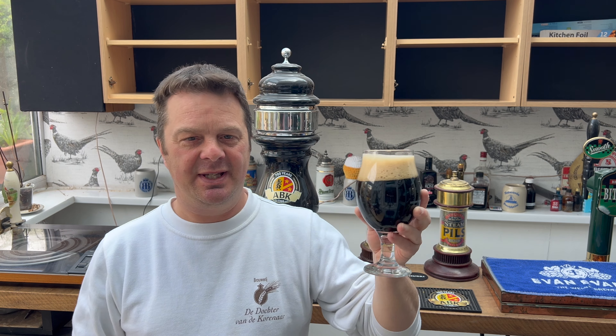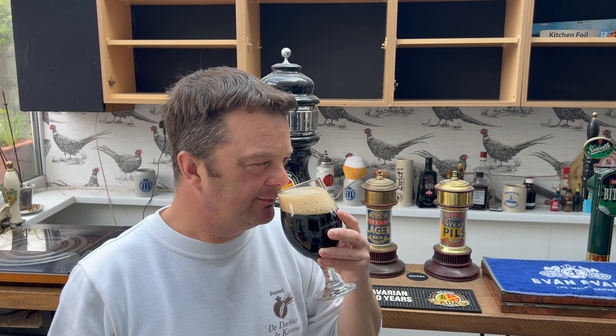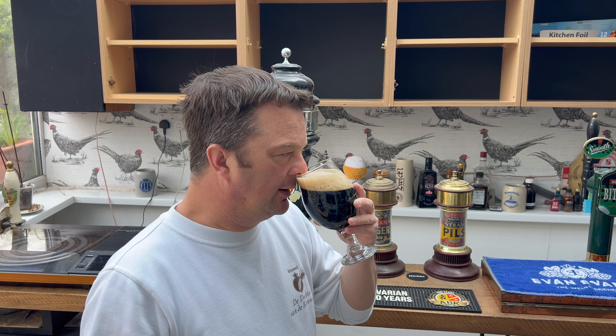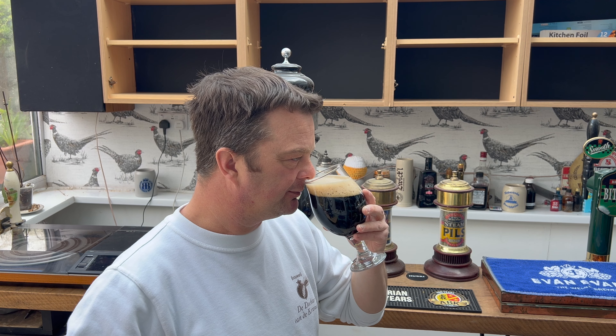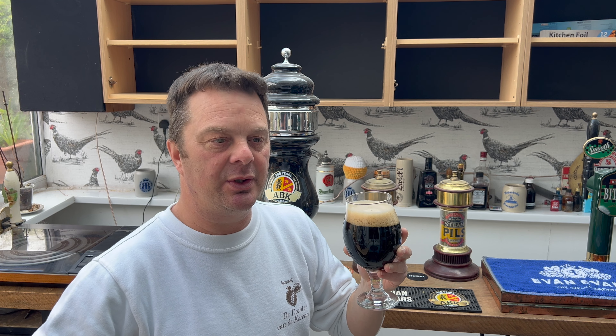Oh yeah — rich and lovely. Oaty, biscuity, bready, chocolatey. Wonderful. Smells fantastic. Such a rich, lovely chocolatey aroma. I can't remember my first review — I know I did it — but let's go again and see what I think about it, probably ten years later.